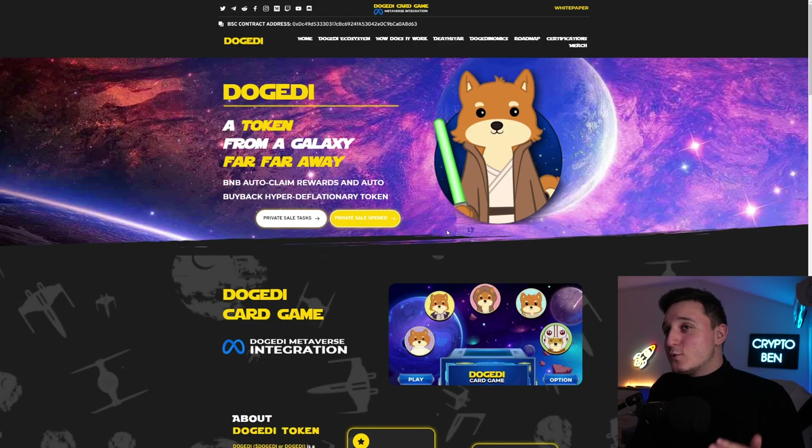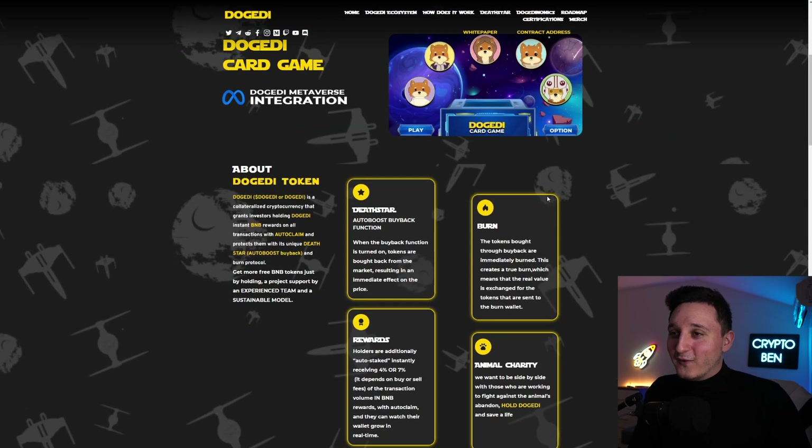So here we are on their website. We did talk about this coin before in past videos, so I recommend you guys to check it out to understand what this coin is truly all about, because in there I go into detail to show you how it works. So again, it's a meme coin — pretty cool. It's like a Doge, but it's a Jedi. So it's like DogeJedi, or DogJedi, something like that, but it looks pretty cool.